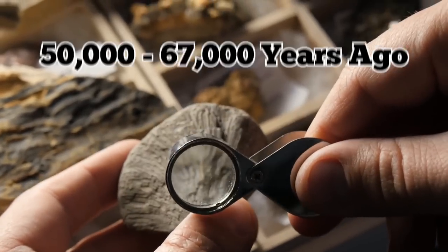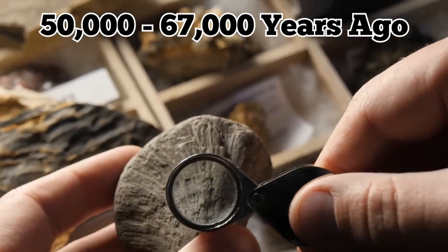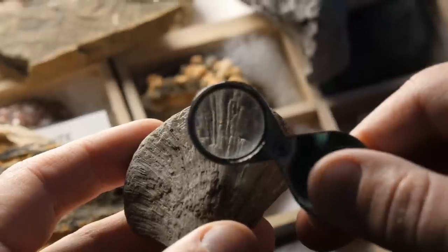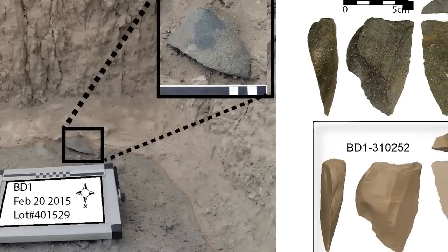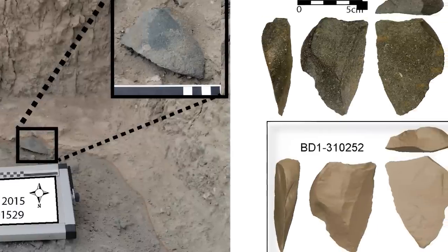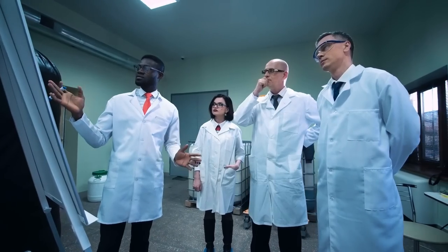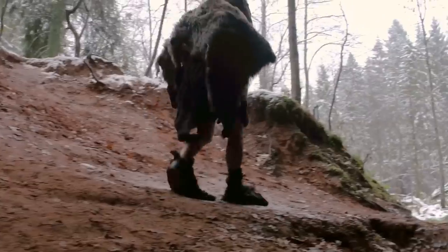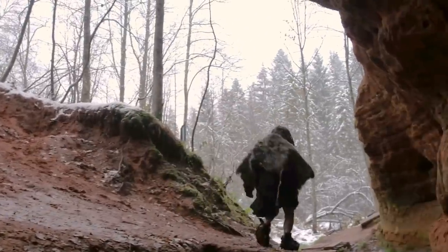The fossils date back 50,000 to 67,000 years ago and show a mix of primitive and advanced features, including small teeth, curved fingers and toes, and leg bones that suggest the species was well-suited for climbing. Since the discovery, debates have sparked over the origins of humans and the routes that ancient people took as they migrated across the globe.